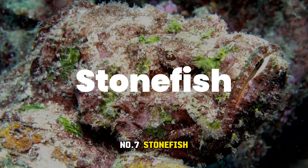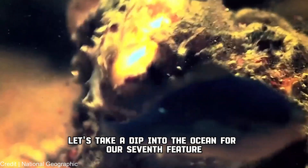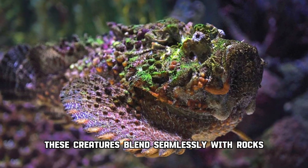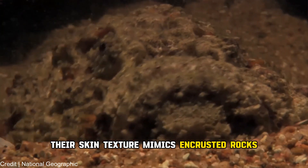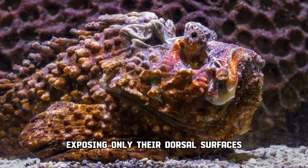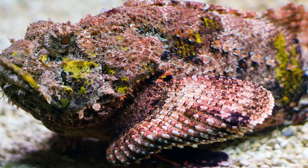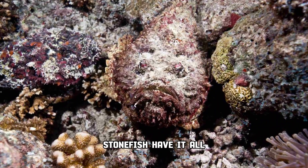Number 7: Stonefish. Let's take a dip into the ocean for our seventh feature — the masters of camouflage in the marine world. These creatures blend seamlessly with rocks, corals, and algae. Their skin texture mimics encrusted rocks, and they remain partially buried, exposing only their dorsal surfaces. But here's the catch: they're not just hiding — they're lethal predators with venomous spines. Camouflage as a defense and a potent venomous offense — stonefish have it all.